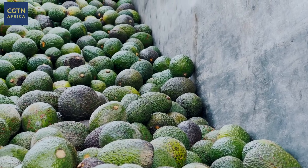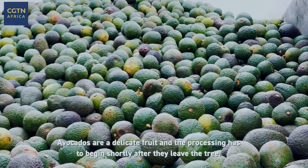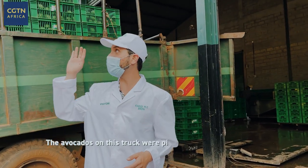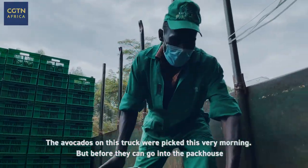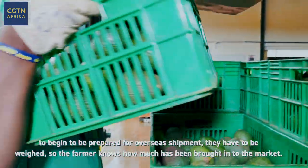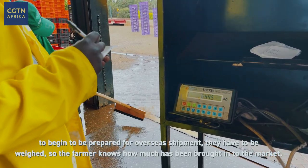Avocados are a delicate fruit and the processing has to begin shortly after they leave the tree. The avocados on this truck were picked this very morning, but before they can go into the pack house to begin to be prepared for overseas shipment, they have to be weighed so the farmer knows how much has been brought in to the market.